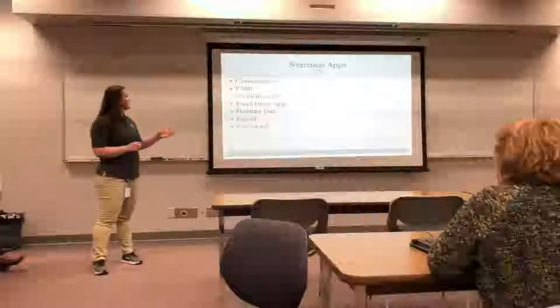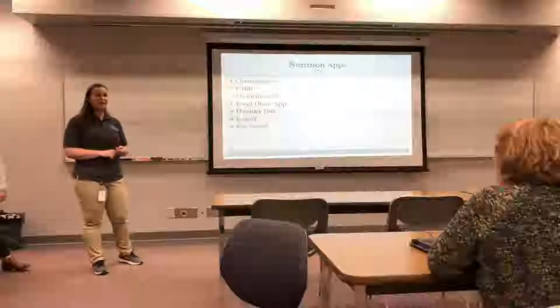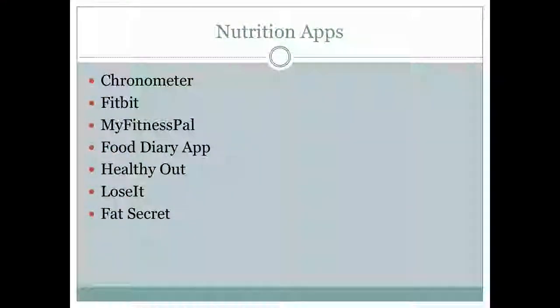Here are some great apps to help track your food and exercise. MyFitnessPal is dual — you can track both food and exercise. Fitbit and Apple Watch are great too; Apple Watch doesn't do nutrition but does track exercise. With both Fitbit and Apple Watch you can track friends who have the same app and motivate each other.